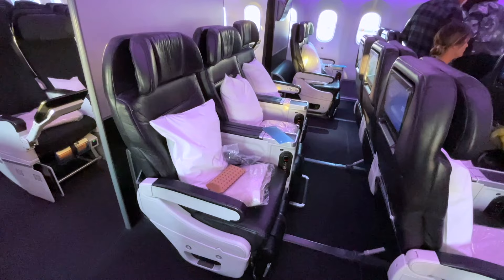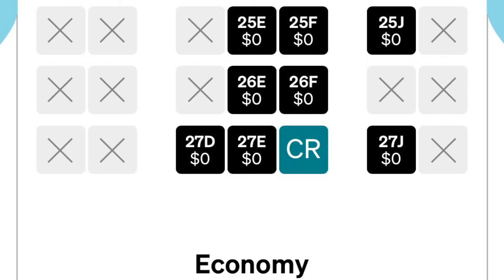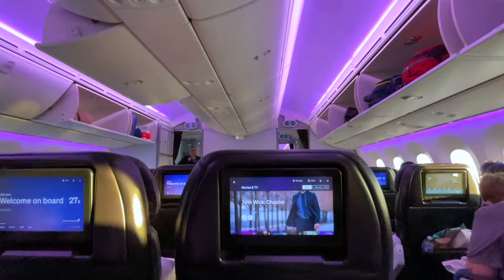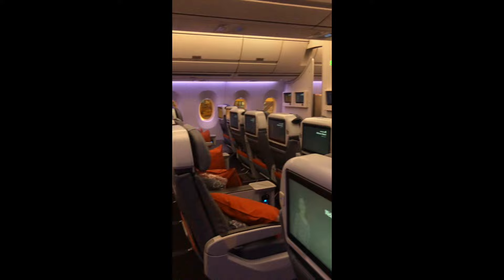The premium economy section of this plane was actually super tiny and it was a 2-3-2 configuration. I specifically chose this seat while checking in online as I saw there was no one beside me, so I'd have the whole back row to myself — I thought I'd lift the armrests and lay down for a great sleep. However, it didn't occur to me that there would be solid armrests between the seats, meaning there's pretty much no point getting a row to yourself. I loved these large seats though, and the whole space felt huge compared to economy — I'd completely forgotten how much space you have in premium economy.